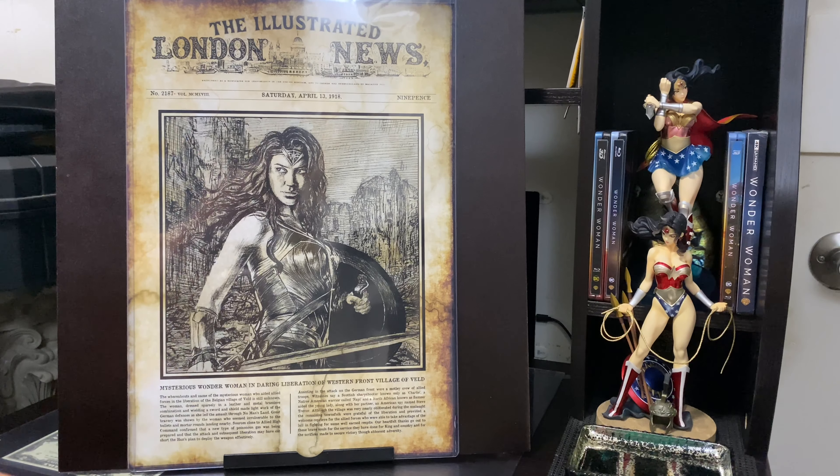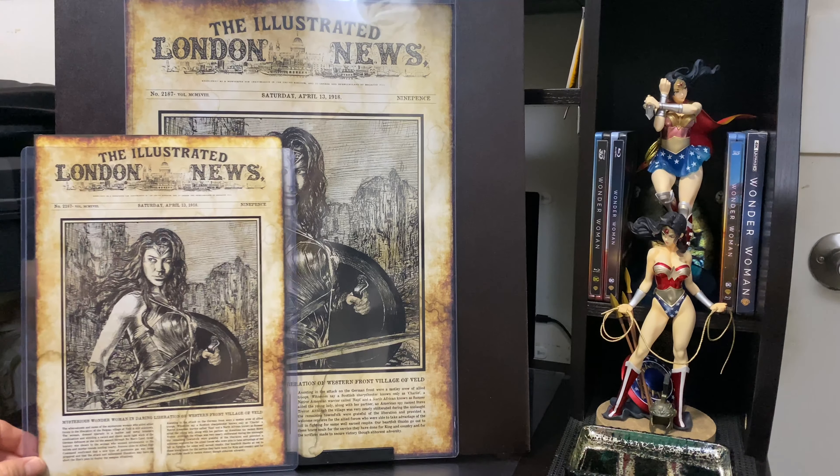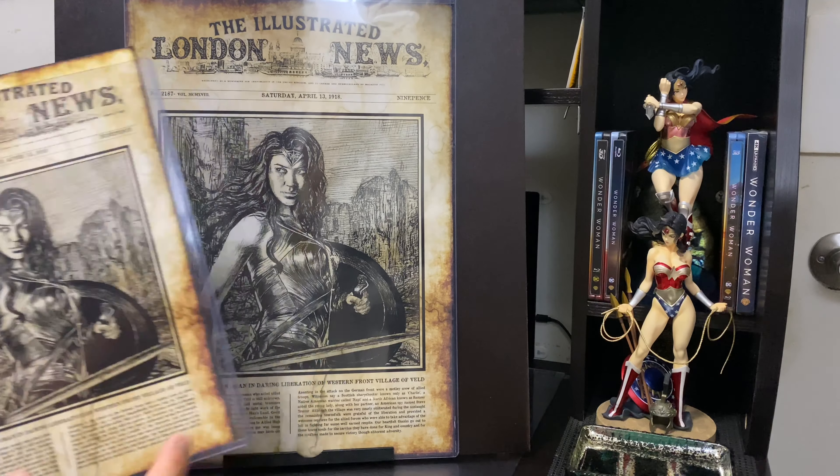I've just tried to flatten it out and prop it up for the video — I don't have a frame yet to display it. This is the smaller size here. It's basically like a front page news article — Illustrated London News — and you've got the date here: April 13, 1918. There's a little story here; this is a one-page story.